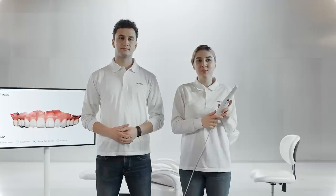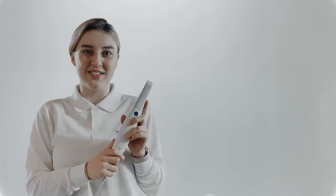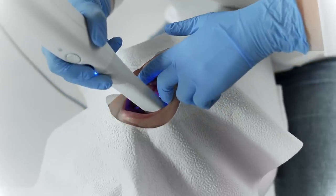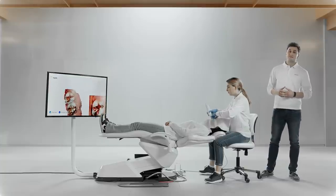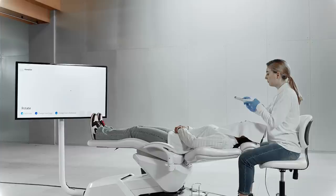We upgraded our scanning engine and optic system, so the i700 represents a whole new generation of scanners. It's super fast, extremely accurate, and the color representation has never been more natural — meaning less chair time, reduced retake rate, and a much more efficient consultation. The Medit i700 picks up data really easily because of the new optic system, which allows for a wider scanning area, enabling smoother and easier interproximal scanning. And the tip is reversible — so much more convenient.